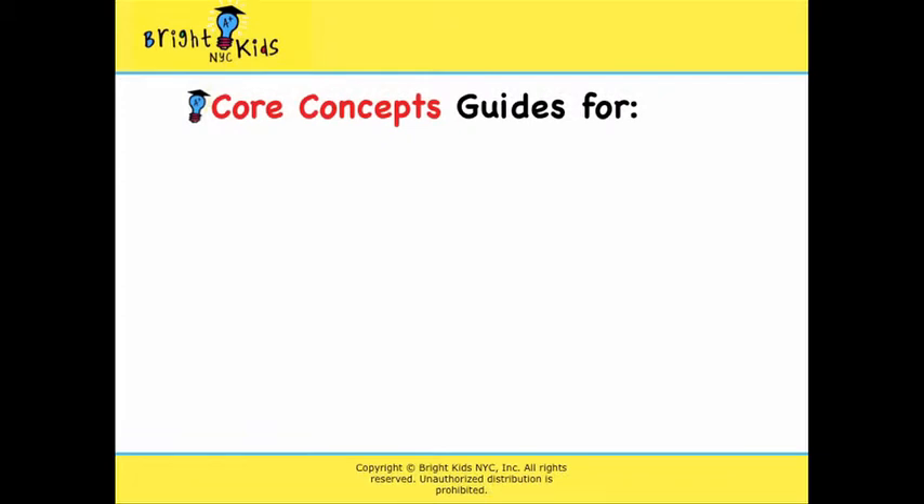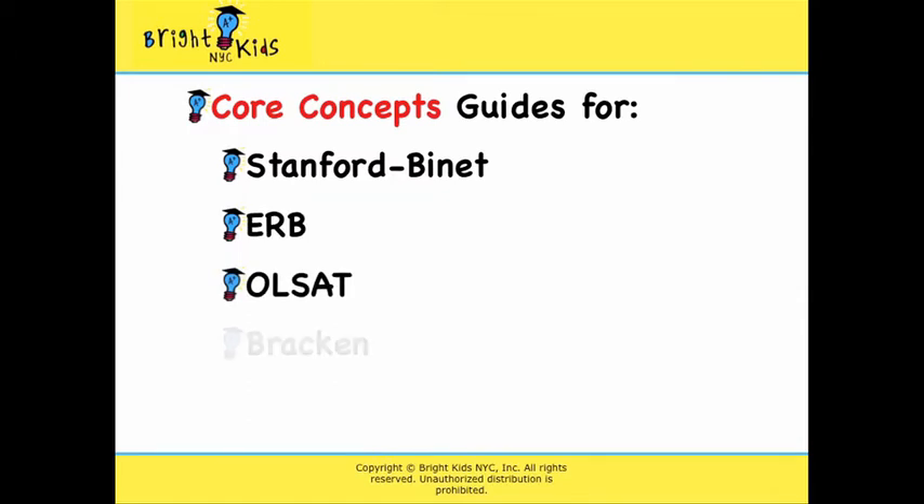The skills developed by these books are useful practice for the Stanford-Binet, ERB, Olsat, Bracken, and Cogat.